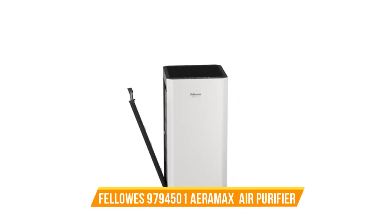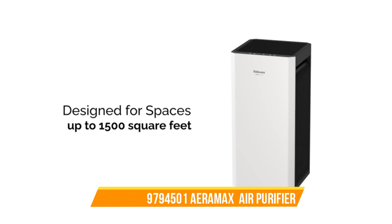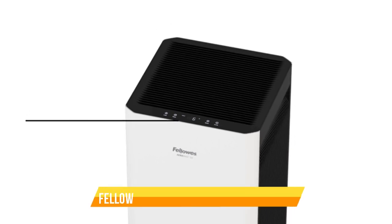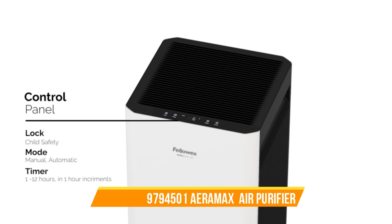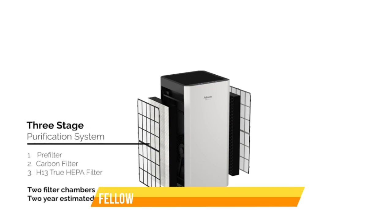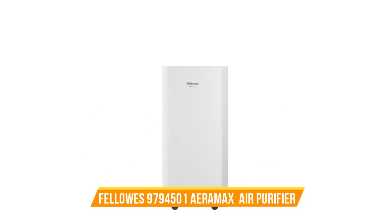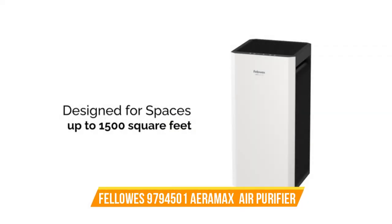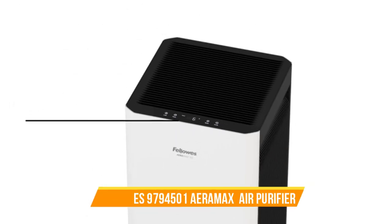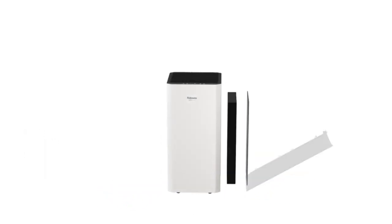It features a true HEPA filter with Aera-safe antimicrobial treatment, capturing particles as small as 0.3 microns with 99.97% efficiency. What sets the Aera Max SV apart is its innovative Aera Smart Sensor Technology, which continuously monitors the air quality and automatically adjusts the fan speed to maintain optimal purity levels. This hands-free operation ensures that you can enjoy clean air without constant adjustments. With its sleek and modern design, this air purifier seamlessly blends into any room decor. The user-friendly interface and convenient display make it easy to monitor and control air quality at a glance. Plus, its certified asthma and allergy-friendly status provides peace of mind for those with respiratory concerns.